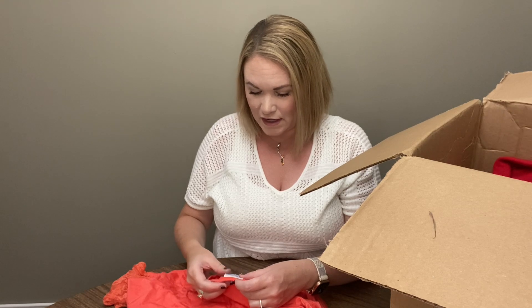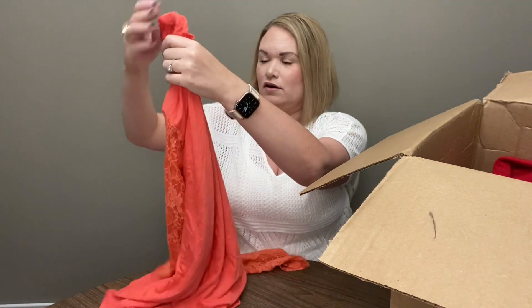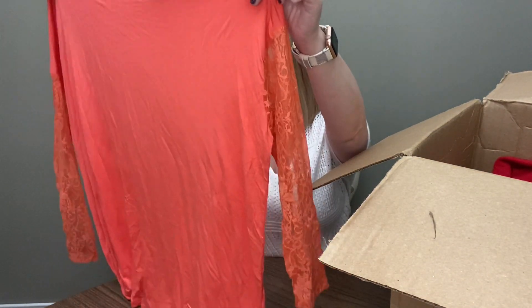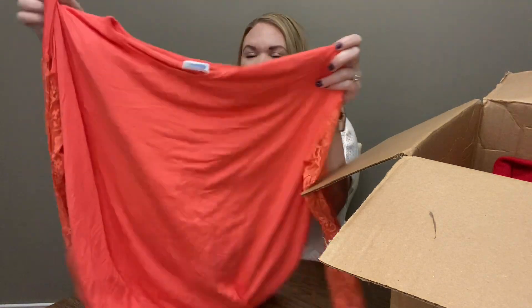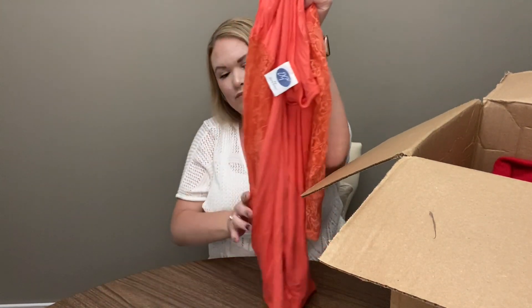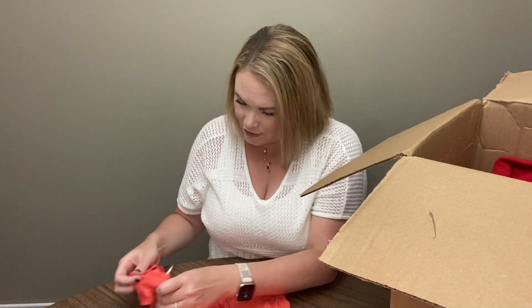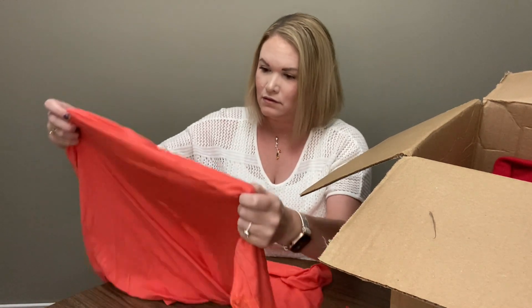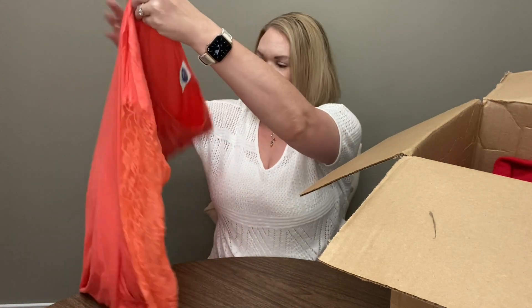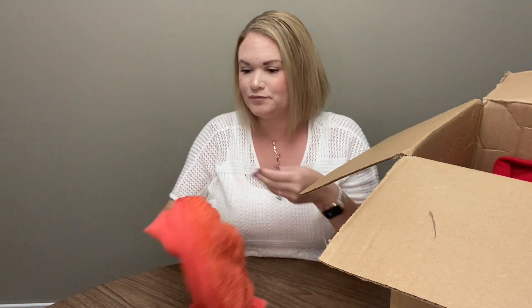This is Diane Gilman DG2. I have heard of her. This is just a long sleeve top with a lace sleeve. It's like a melon color — actually pretty. I don't see a size here; I think the size tag has been removed, but I would say that's probably about extra large. That's not bad — at least it seems to be in good condition.